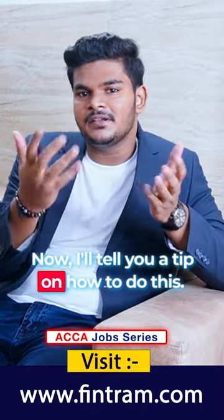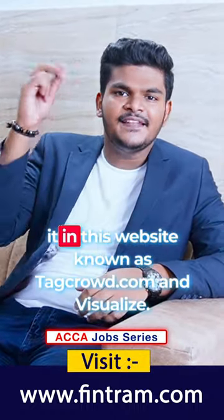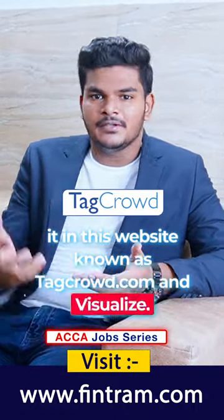I'll tell you a tip on how to do this. You just have to copy the job description and paste it in this website known as tagtrout.com and visualize.